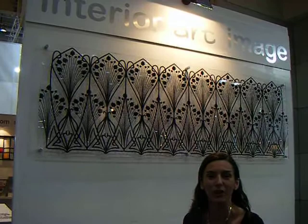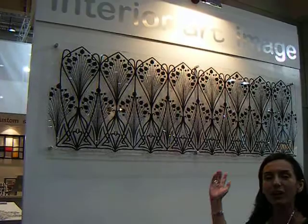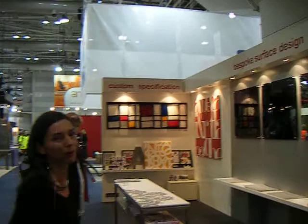Hi, I'm Sarah from Interior Art Image, and before we pack down our stand for DesignXOA, we thought we'd just show you what it looked like to everybody who couldn't make it. Behind me is a piece from our Glamour Collection, one of the newer designs, Bloomsbury. Just in monochrome, downlit, you can see the beautiful 3D effects you get with our Perspex art.